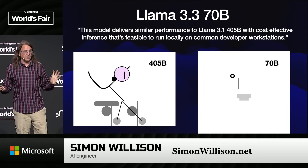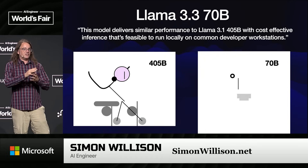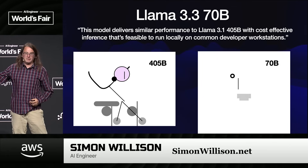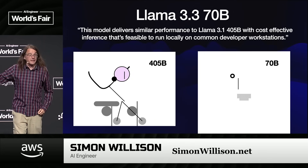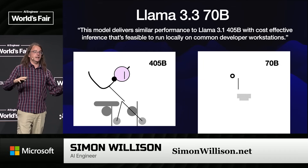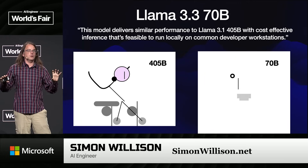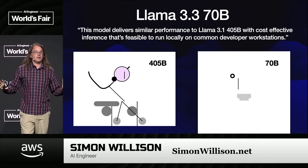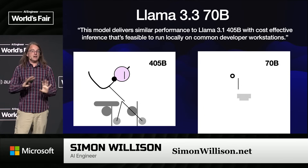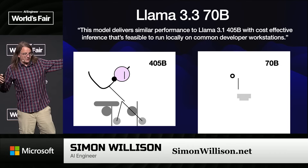The most exciting release in December, from my point of view, was Llama 3.3 70B. The B stands for billion — it's the number of parameters. I've got 64 gigabytes of RAM on my Mac, and my rule of thumb is that 70B is about the most I can fit on one computer. When Meta put this out, they noted it had the same capabilities as their 405B model from earlier, which was a GPT-4 class model. This was the moment when I could run a GPT-4 class model on the laptop I've had for three years. I never thought that was going to happen. Again, not great at pelicans on bicycles, but pretty exciting.